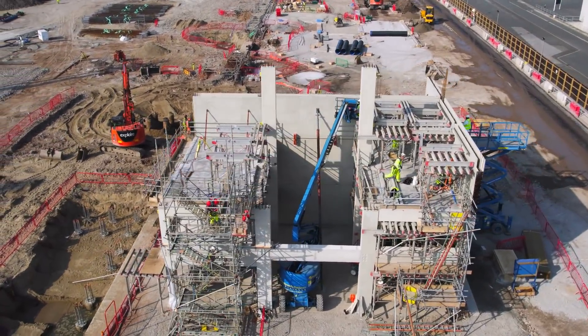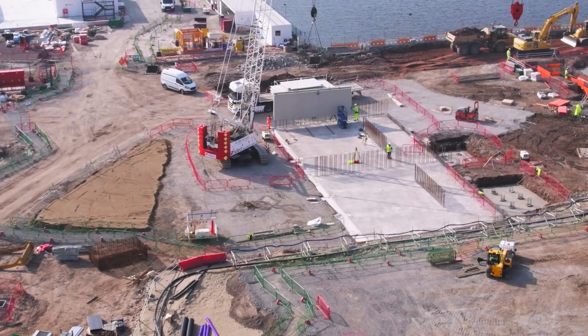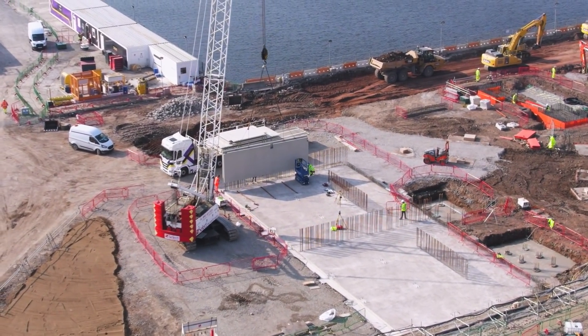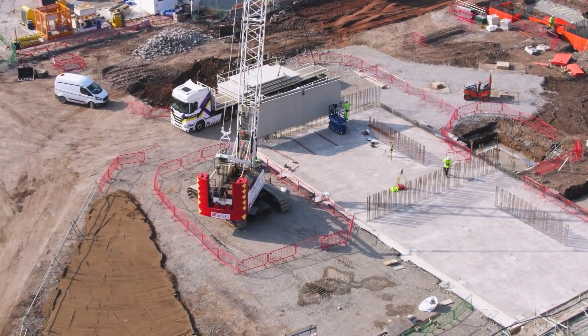Here's the northeast corner, which is now two tiers high. The southeast corner is the last to rise from the foundations, with the first elements of the superstructure now being slotted into place.